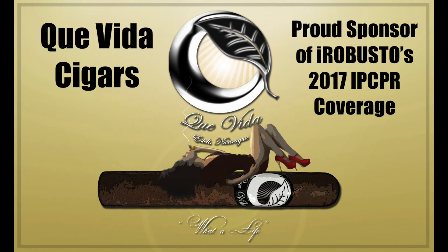Ira Busto's coverage of the 2017 IPCPR trade show is brought to you by Que Vida Cigars. Hey everyone, Scott Colosser here with Camacho at the booth for IPCPR 2017.